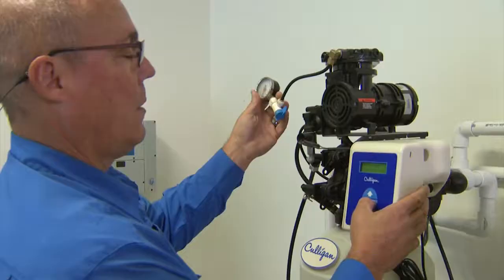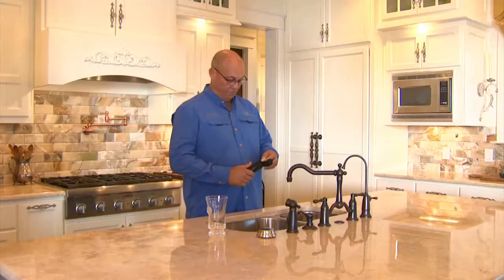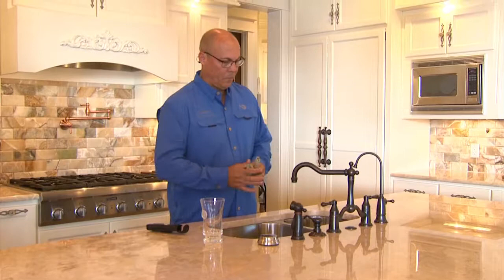Hi, I'm Jay Trumbull with Kelligan Water. Did you know you can have bottled quality water right here at your sink? We use a four-stage reverse osmosis system that takes all the contaminants out of your water and actually gives you bottled quality water right here at your tap.